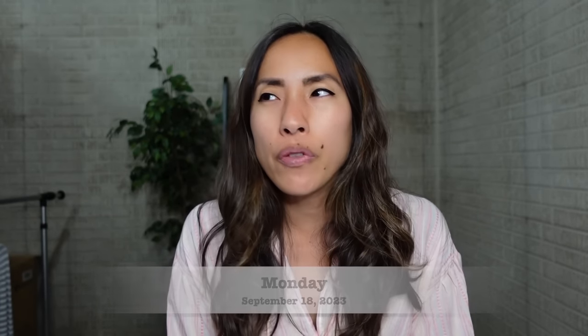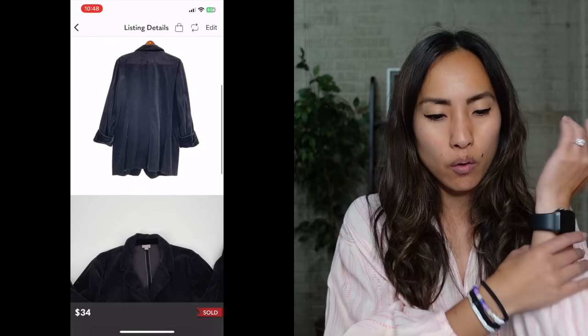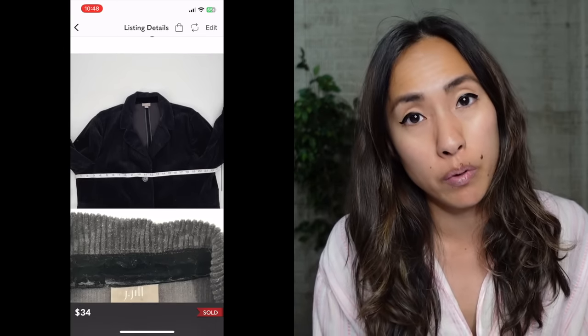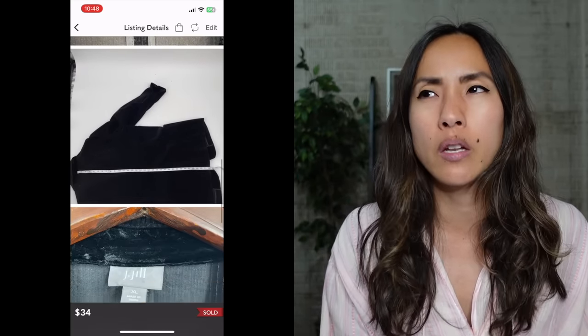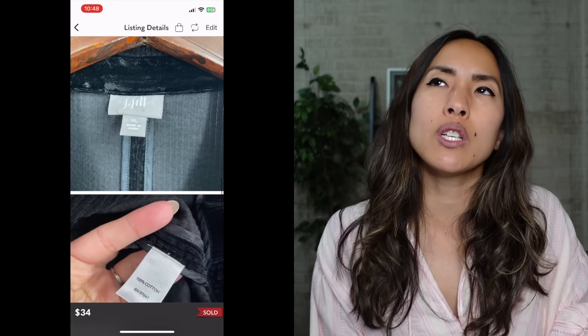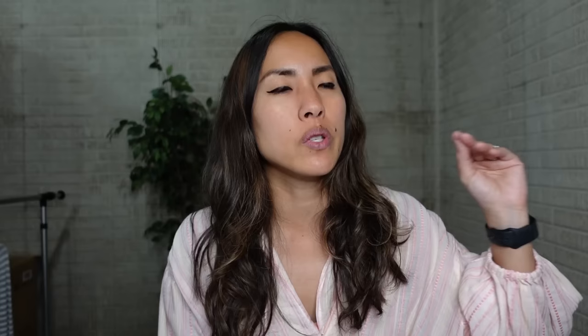The first thing to sell on Monday, September 18th, was a J.Jill black corduroy button-up jacket with a velvet cuff on the collar, in a size extra large, made of 100% cotton. I got four of these identical jackets from one person — they were all in different colors and some were XL, some were 1X. These jackets all sold very quickly and most of them sold for around the $35 mark, which I think is pretty great for a mall brand like J.Jill. This one sold for $34 with discounted shipping.